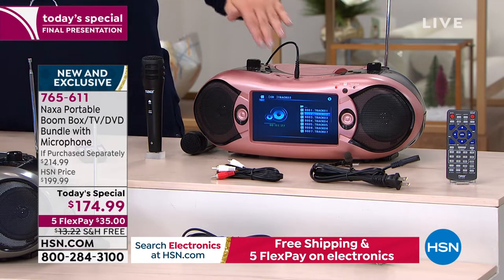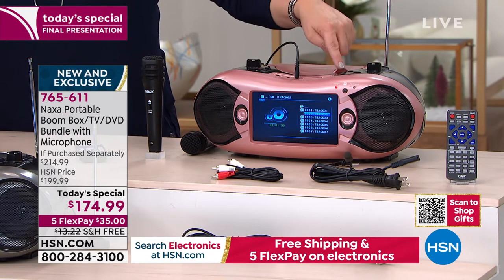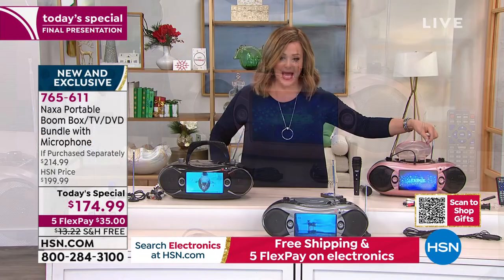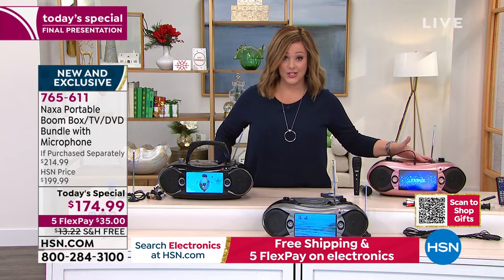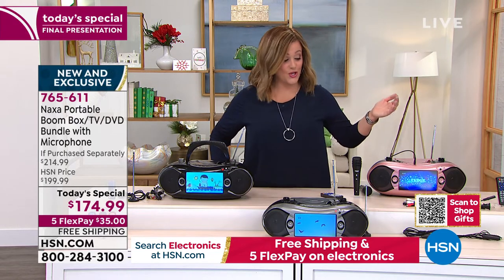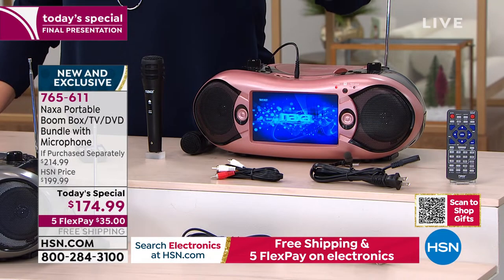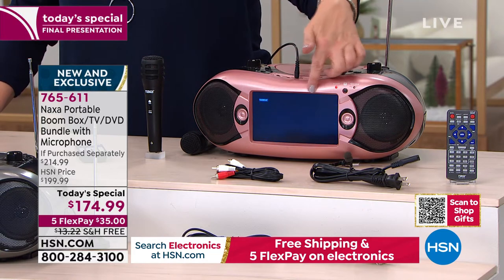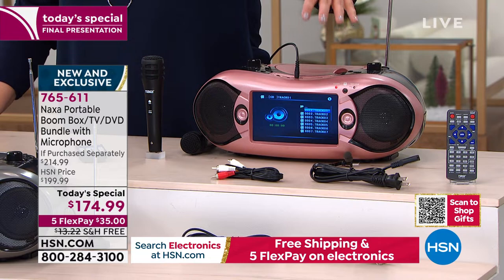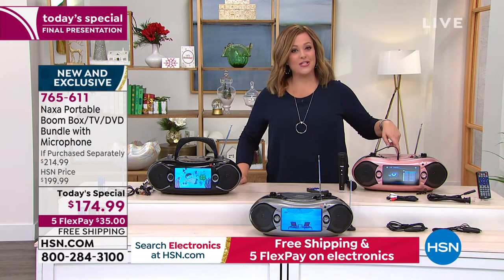It is a seven-inch high-definition television. If you've got a collection of holiday movies and holiday CDs gathering dust, where are you playing them these days? Not only is it your high-definition television, you're going to watch free TV because it has an antenna. Depending on where you live, you can watch free television, local news, sports events, and your favorite primetime shows. You could also be watching your DVD player.